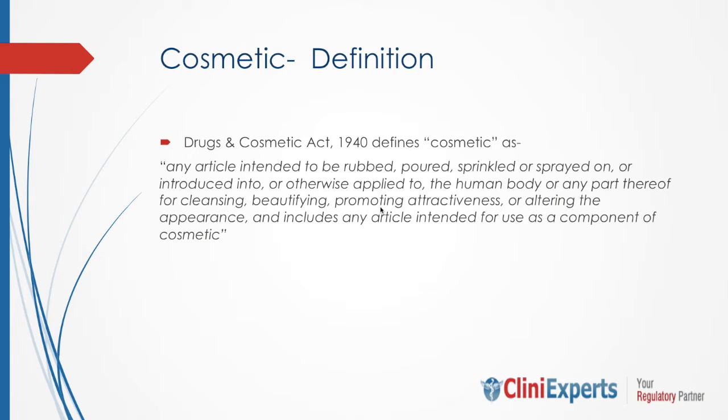Before we move and discuss the cosmetic registration process, I will begin our discussion with the definition of cosmetic. As per the Drug and Cosmetic Act 1940, cosmetic is defined as any article intended to be rubbed, poured, sprinkled, or sprayed on, or introduced into, or otherwise applied to the human body or any part thereof for cleansing, beautifying, promoting attractiveness, or altering the appearance, and includes any article intended for use as a component of cosmetic.